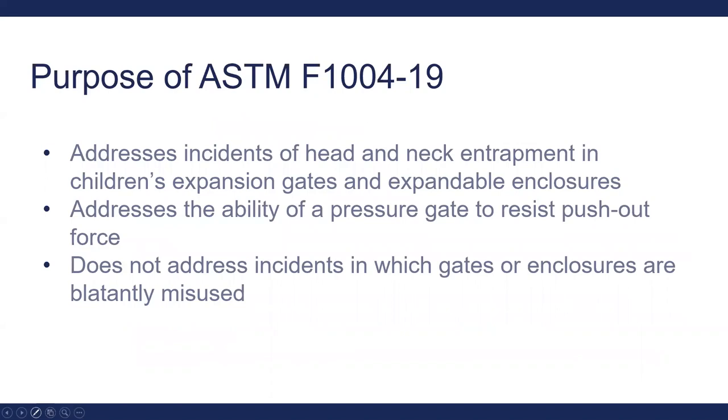The purpose of the ASTM voluntary standard addresses two major areas: it addresses the incidence of head and neck entrapment in children's expansion gates and expandable enclosures, and addresses the ability of a pressure gate to resist push-out force. It does not address incidents in which gates or enclosures are blatantly misused.